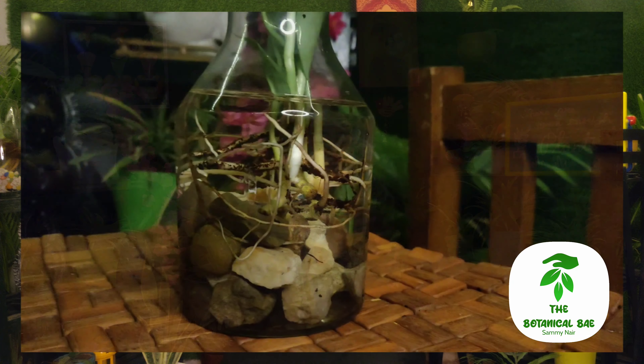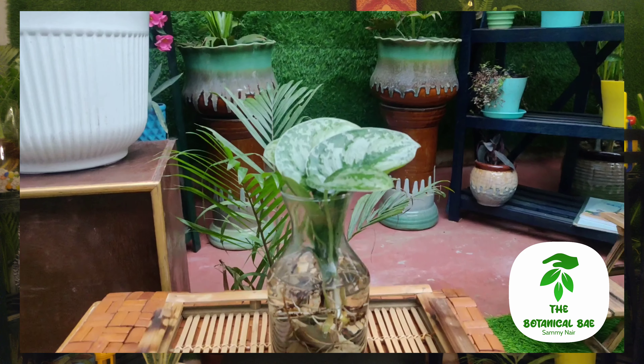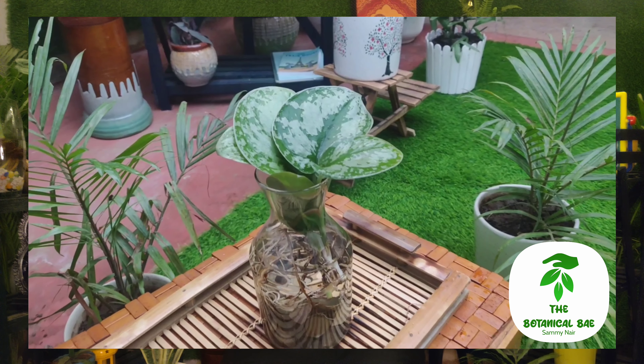जब ये पौधा मैंने Root Bridge से मंगवाया था तो उन्होंने Coco Peat में रखके दिया था। Roots आप देख सकते हैं कितनी अच्छी हैं। मैंने क्योंकि अभी ठंड का मौसम है तो इनको पानी में रख दिया है, और मुझे एक-दो leaves की growth दिखने लग गई। इन्हें indirect sunlight पसंद है तो मैं prefer करती हूँ इन्हें अपने dining table area में रखने के लिए, क्योंकि वहाँ काफी indirect sunlight आता है।